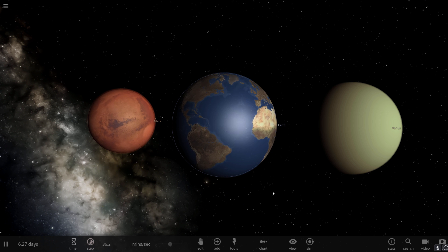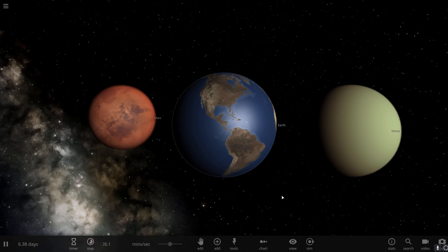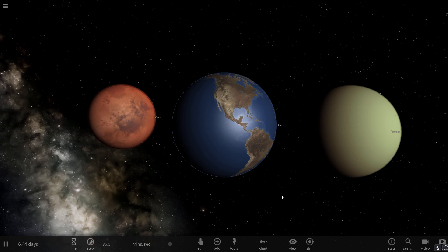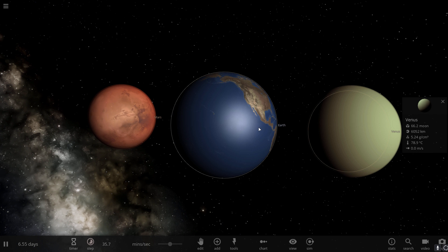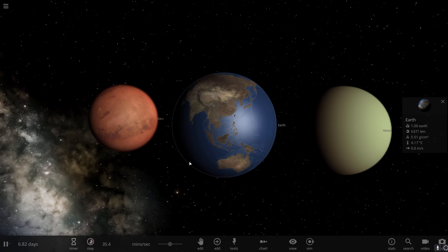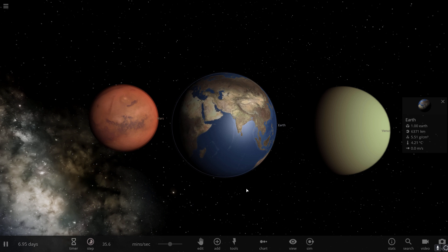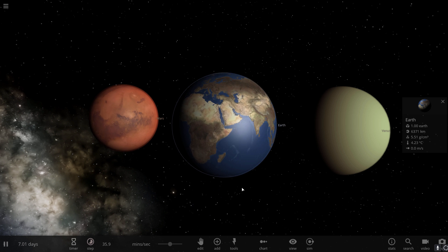Here are the three sister planets side by side with Earth in the middle, Venus on the right and Mars on the left. We now believe — and have believed for a few years now — that all three used to look very similar billions of years ago. Specifically, Mars had liquid water, some sort of atmosphere, most likely some sort of magnetosphere, and at some point would have been considered a habitable planet.